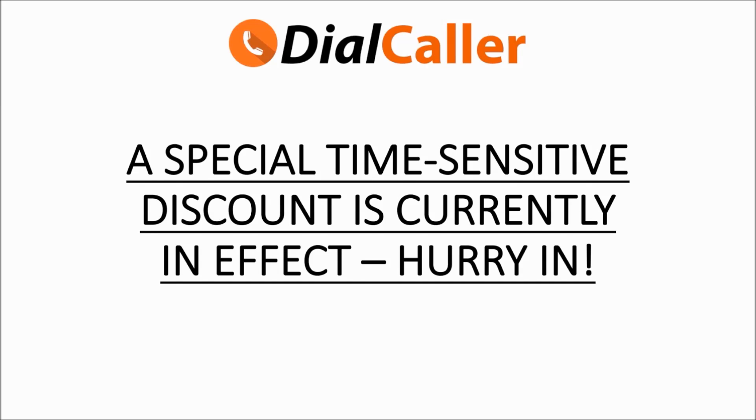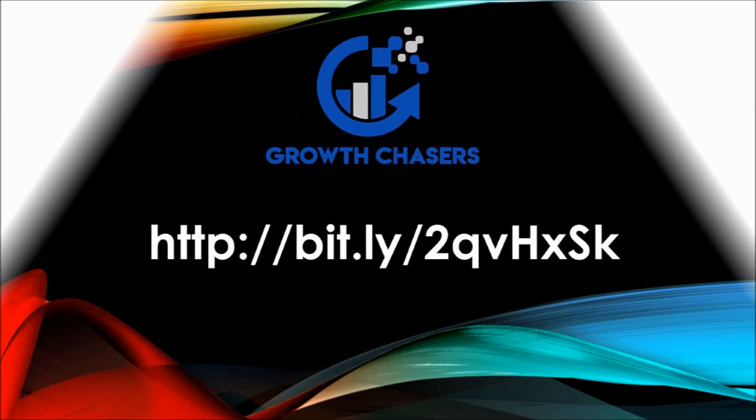What are you waiting for? Order now and profit with Dial Caller. Don't delay — we have a special limited-time discount available right now, so hurry and get your access today while the discount is in effect. After payment is completed, you'll receive your welcome email instantly. Go ahead, scroll down below, check out the details of the offer, and lock in this introductory discount price right now.